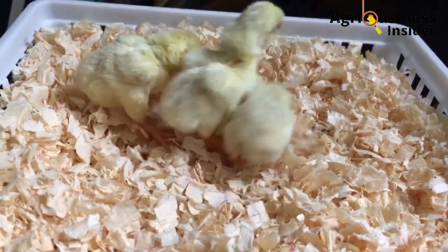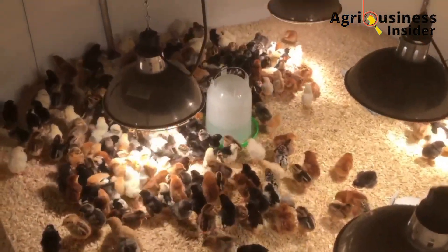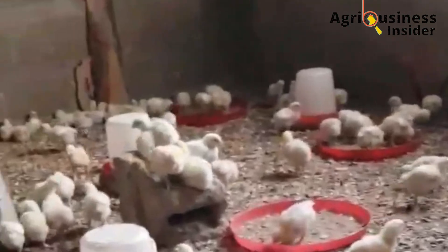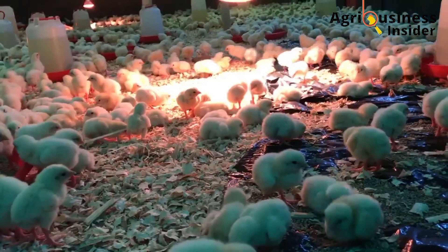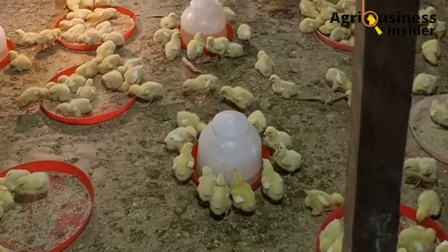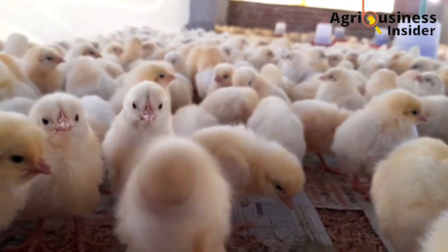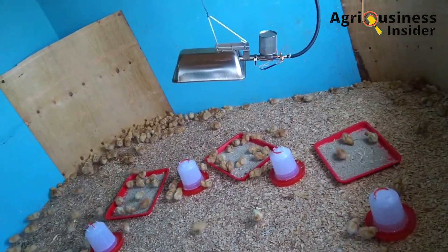Avoid chicks with a scissors beak, which is usually a genetic deformity. Chicks with this abnormality should not be bought because they cannot eat or drink properly and demand special attention. Also check for a condition called stargazing, or crooked neck — alternatively known as wry neck — where the chick cannot support its neck in the required posture; the neck is coiled and the head appears twisted. This condition can be corrected, but when buying chicks you may want to save time, energy, and money by selecting the healthiest ones.